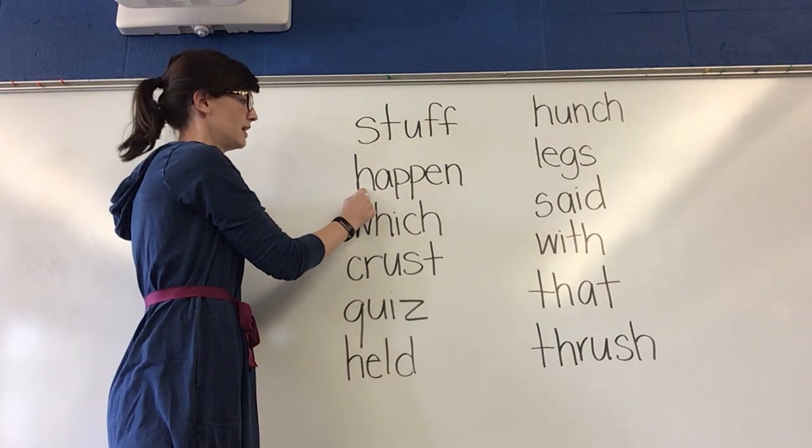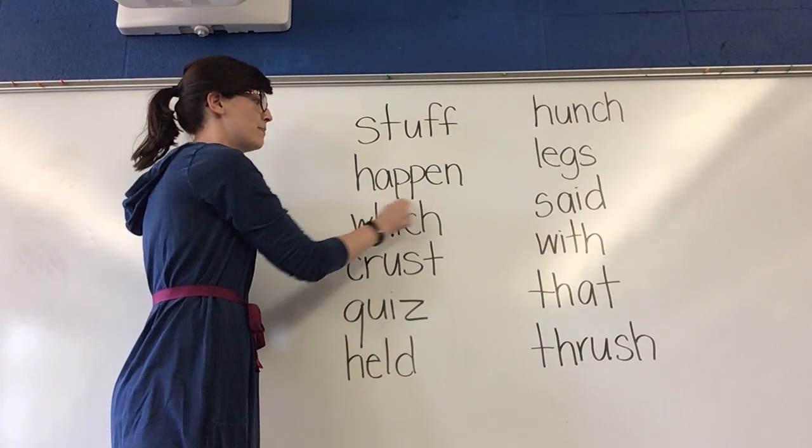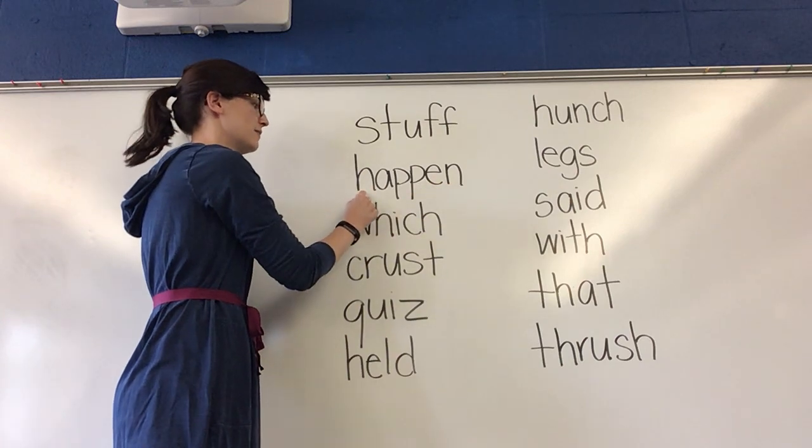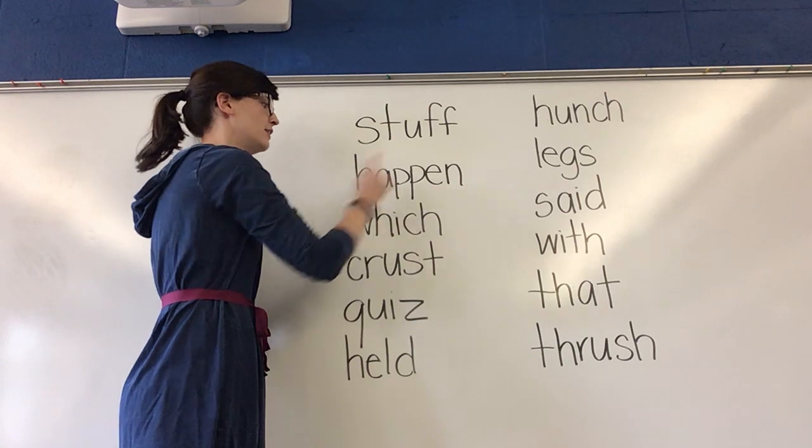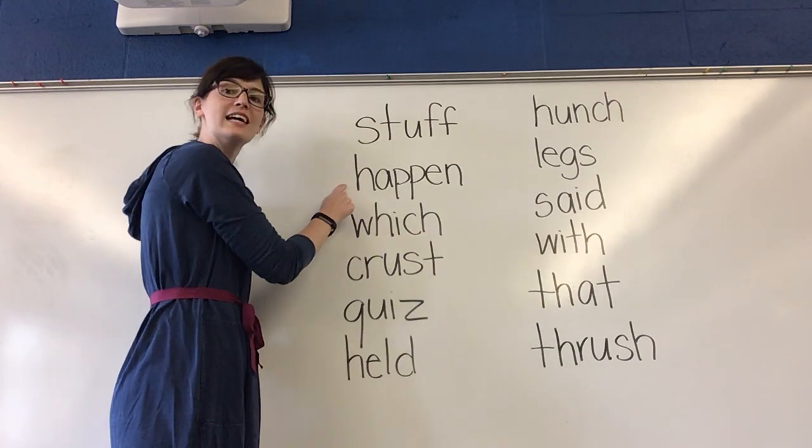Get ready. Happen. Happen. What word? Yes, happen.